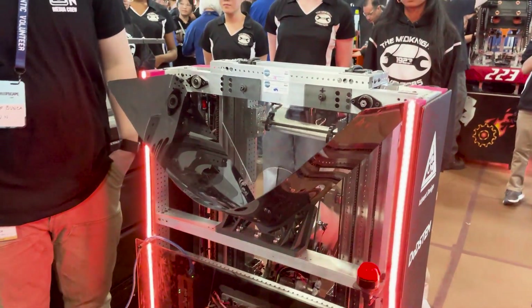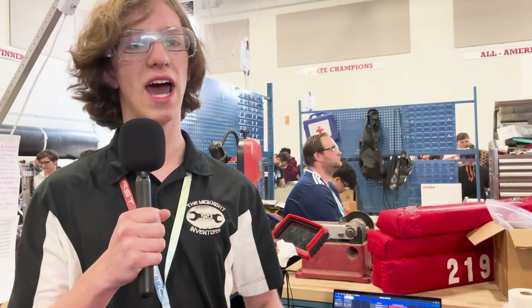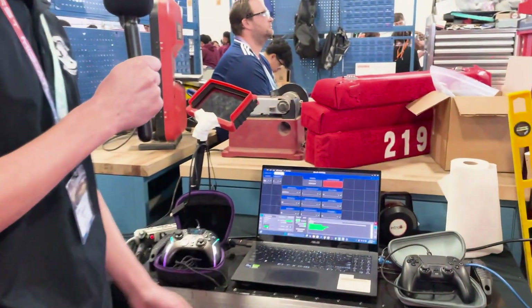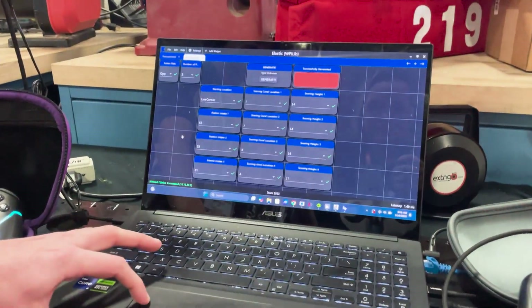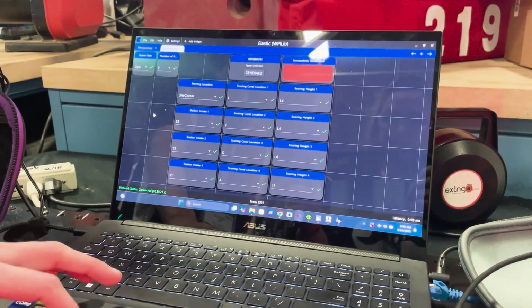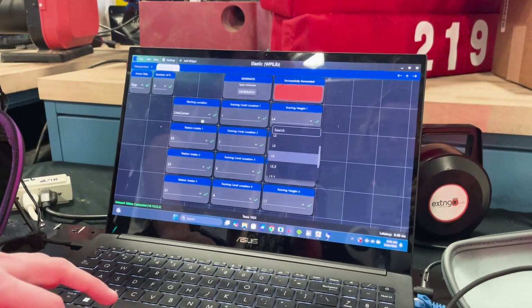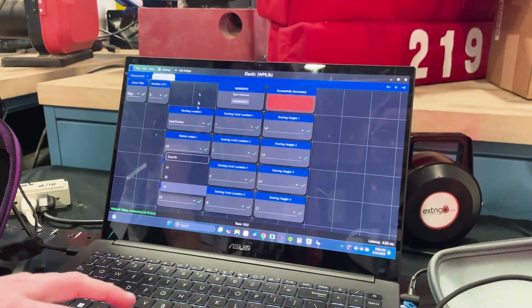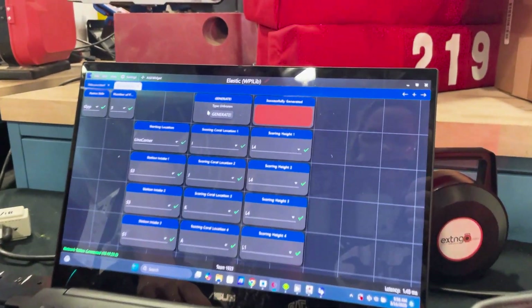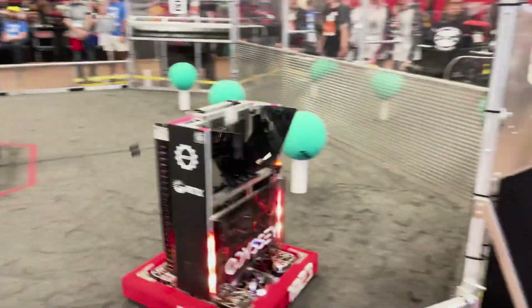Another feature is the Limelight 3D pose — this is our first year using it. We use it with Path Planner to make an auto-alignment algorithm: press one button and the robot drives to the closest side of the reef right to the pole, then we can score. We've also developed an autonomous dashboard using Elastic with sendable choosers so we can select any auto configuration — scoring locations, scoring heights, starting locations, and one of three station intake locations — and instantly generate a path for the robot to run.